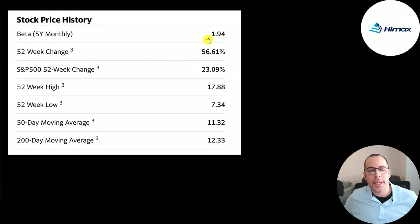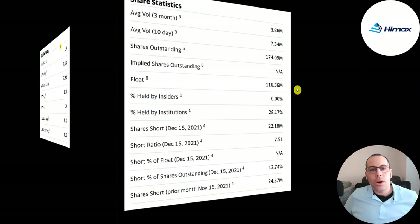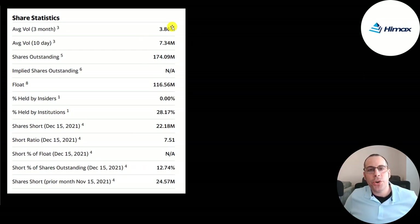The stock is up 57% in the past 52 weeks while the S&P is up 23%. The 52-week low is $7, the high is $18, and the stock is trading above its 50-day and 200-day moving averages. Over 7 million shares have been traded on average the past 10 days. Of the 174 million shares outstanding, 117 million are on float, 28% held by institutions, and it has a pretty high short percentage of 13%.